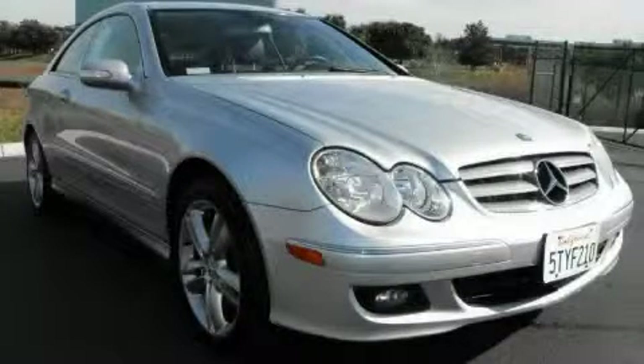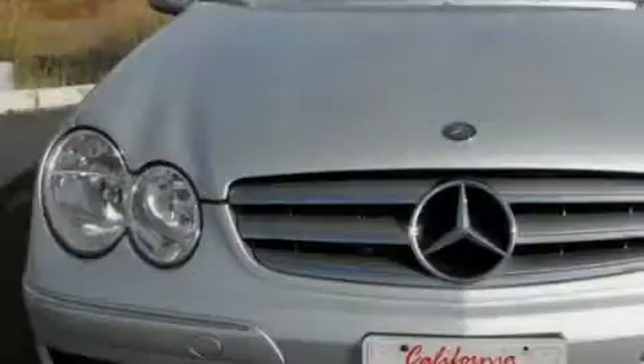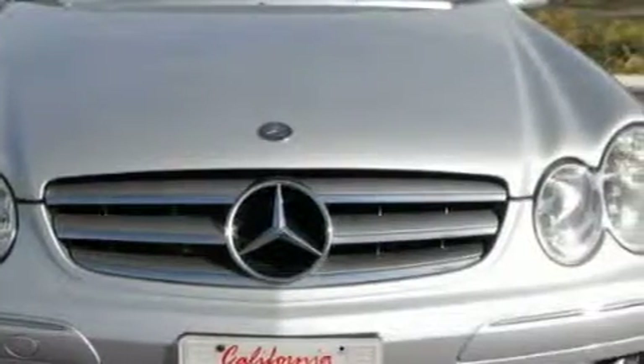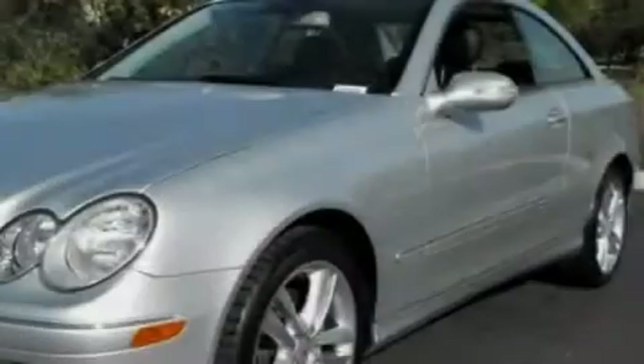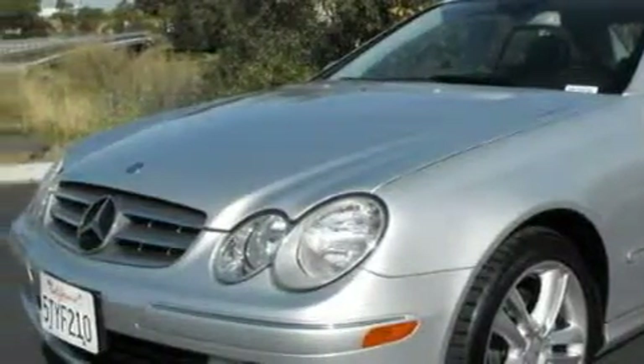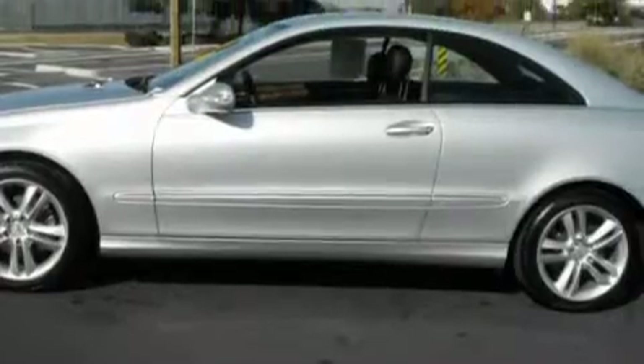This is a 2006 Mercedes-Benz CLK 350 with great fit and finish. This Mercedes-Benz has a long list of incredible features including height-adjustable driver and passenger seats, heated washer fluid, a CD player, audio anti-theft protection, a rear-view mirror, and this vehicle has just over 40,000 miles.